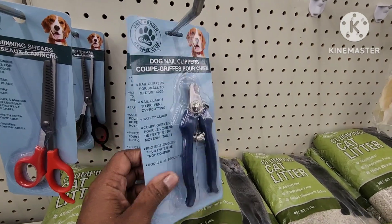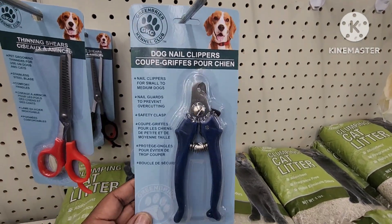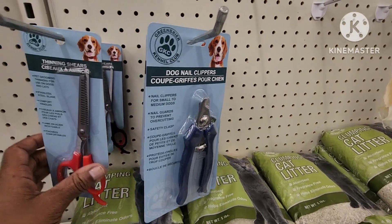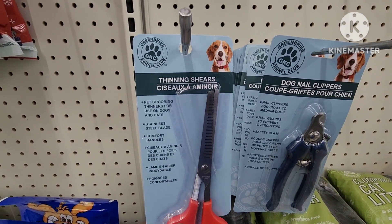They have the Green Briar Kennel Club dog nail clippers — here's all the information. And they also have the thinning shears as well.